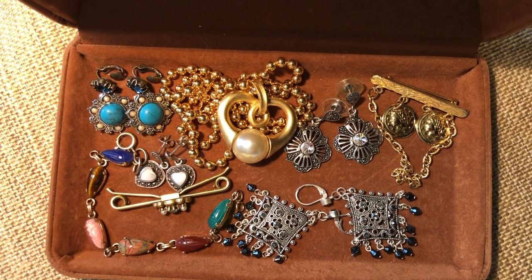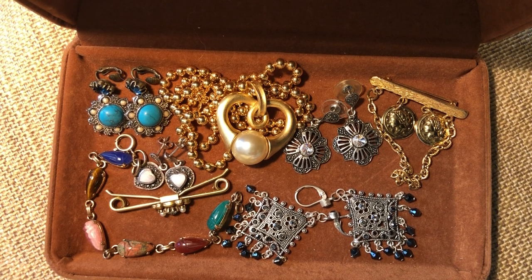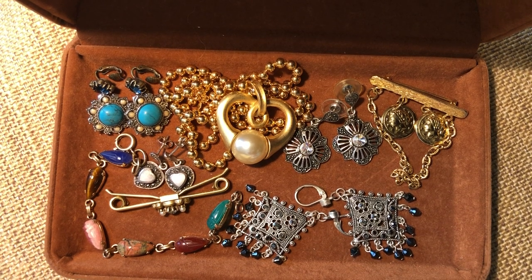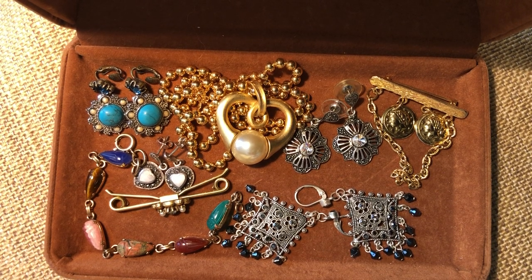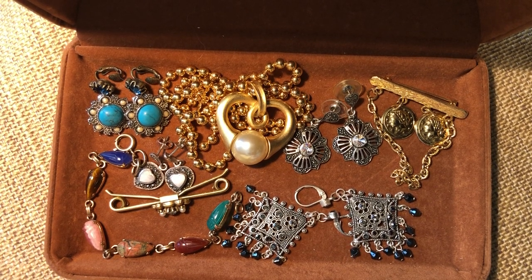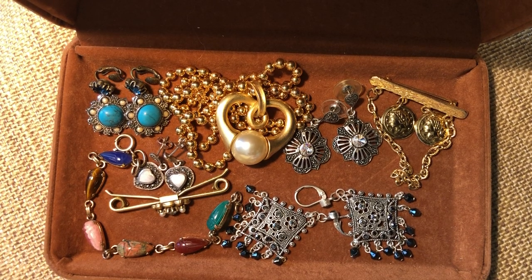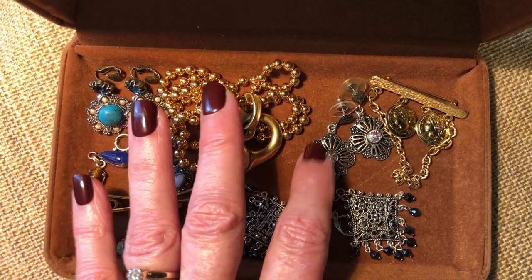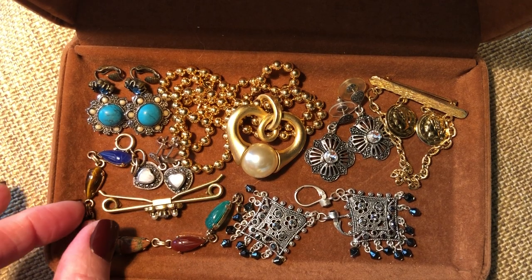Hi everyone, it's Angie at Treasured Vintage. I thought I would bring you a video - I have a small unboxing to do. I'm still waiting for my big lot, about 16 pounds of jewelry coming - hopefully it's in Philadelphia. I hope I will get it soon in the new year. Here are a few things I'm going to list as soon as I get them pictured.